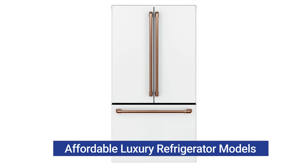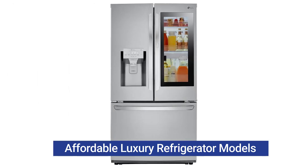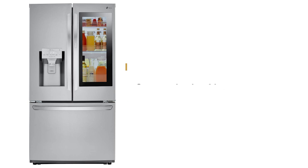The most popular counter depth is the French door, and there are so many adaptations: the traditional three door, door with drawer, four doors, to the best models with InstaView windows and computer screens. A counter depth starts at about $1,500 and can escalate to almost $5,000 depending on the features.